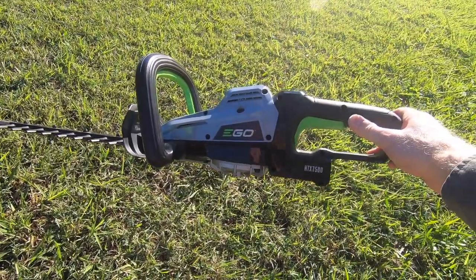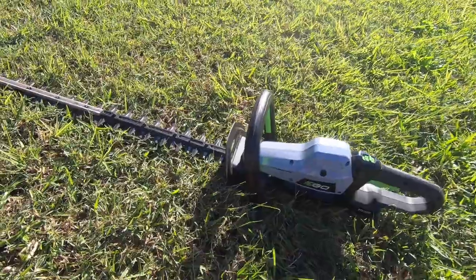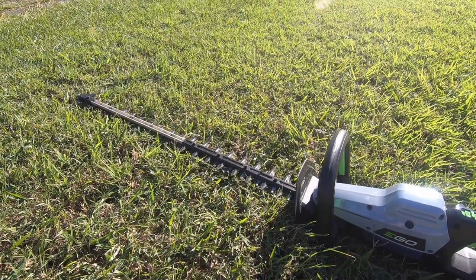This is the Ego HTX 7500 commercial hedge trimmer, battery powered from Ego. This is a great hedger — it's longer than all the other hedges I use, but it's a bit slower as well. But what it lacks in speed it makes up for in power because it roars through anything.